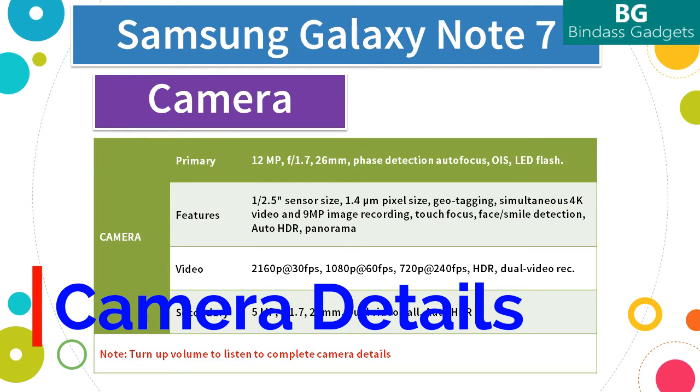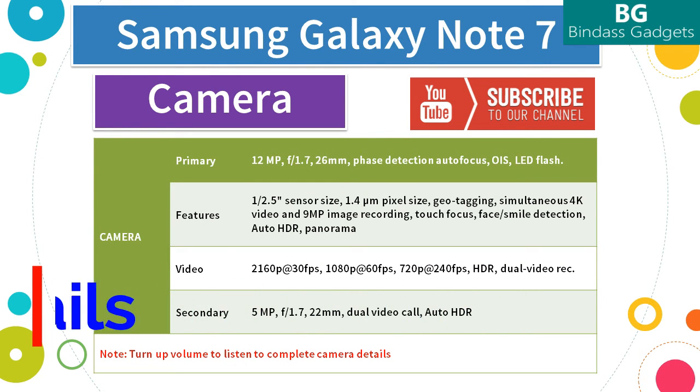Now let's see more details about the cameras on the Note 7. The Note 7 has a 12MP primary rear camera with an aperture of f/1.7 and a 26mm lens. It supports phase detection autofocus, optical image stabilization, and LED flash. The camera features a 1/2.5-inch sensor size and 1.4-micrometer pixel size. It supports geotagging, simultaneous 4K video and 9MP image recording, touch focus, face and smile detection, auto HDR, and panorama. Video recording is at 2160p at 30fps, 1080p at 60fps, and 720p at 240fps.